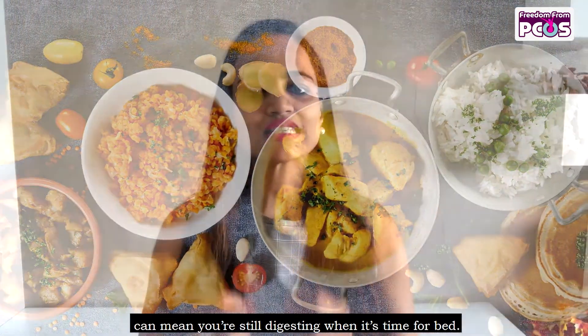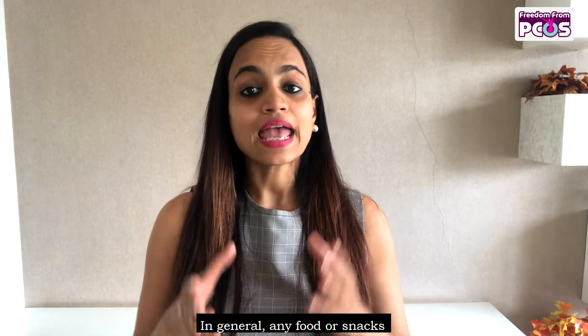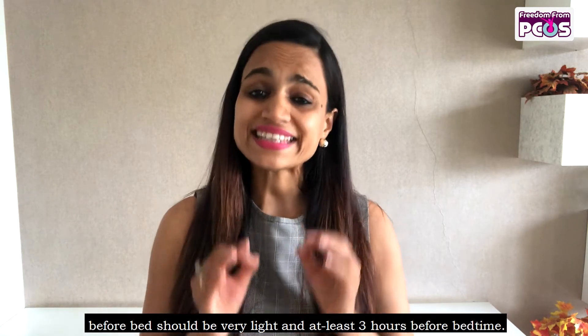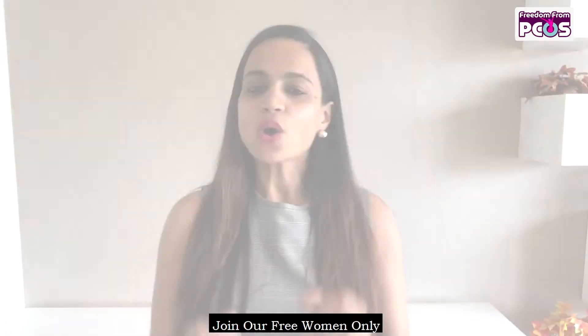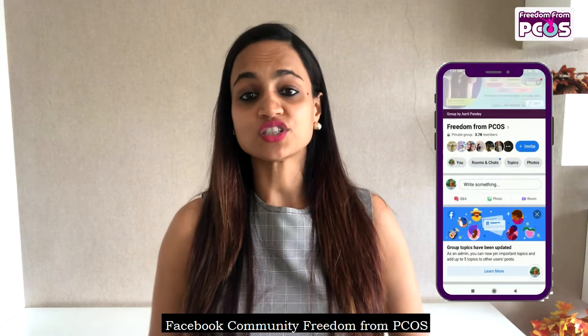Number six: eat right. Eating dinner late, especially if it's a big, heavy, or spicy meal, can mean you're still digesting when it's time for bed. In general, any food or snack before bed should be very light and at least three hours before bedtime.